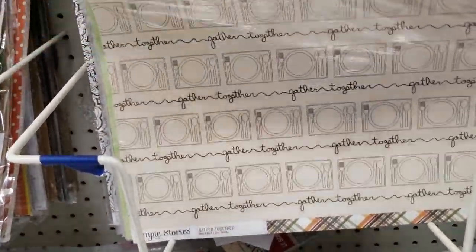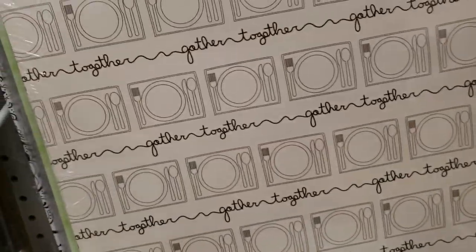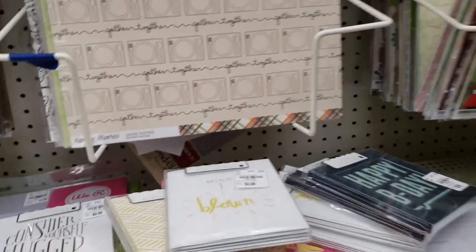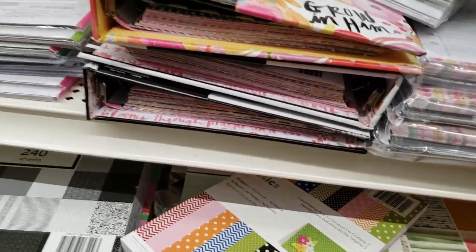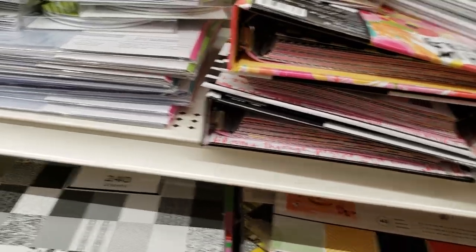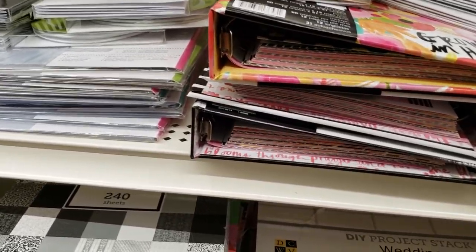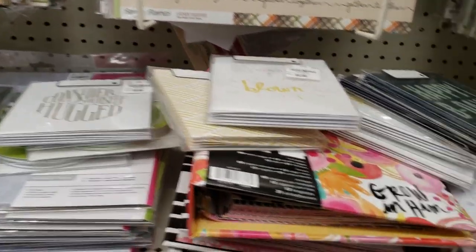Okay, I think that's it with the new paper — I don't see anything else new. Let's go ahead and move on. I'm just checking to see if they had any new large paper stacks, but I don't think so. What I showed you is all the Bow Bunny — and I'm loving that Bow Bunny.